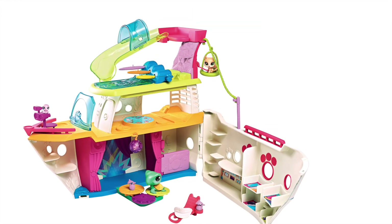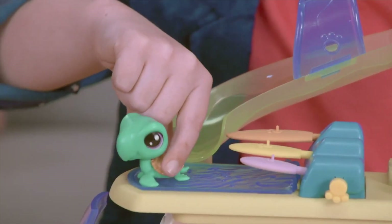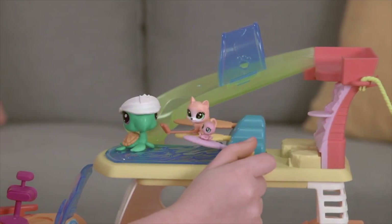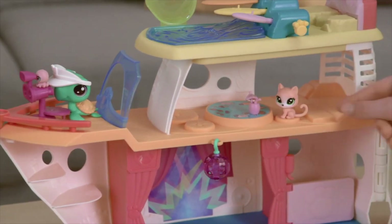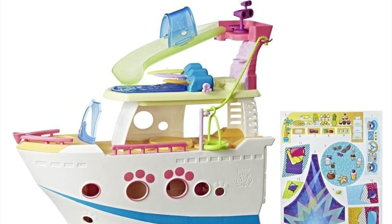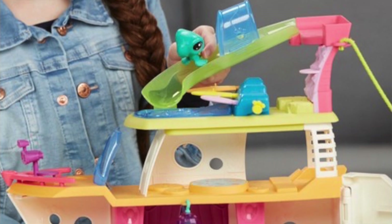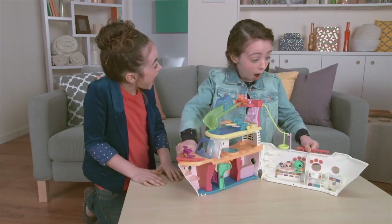Number 8, the Littlest Pet Shop LPS Cruise Ship. This fun pack cruise ship comes with a turtle captain and two eager cruise pet passengers. Just like a real cruise, up to 30 pets can enjoy the ship's amenities including surfing, ziplining, rock climbing, and even boogieing on the dance floor.